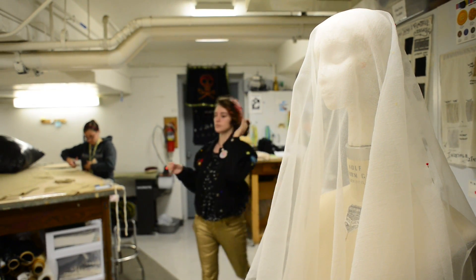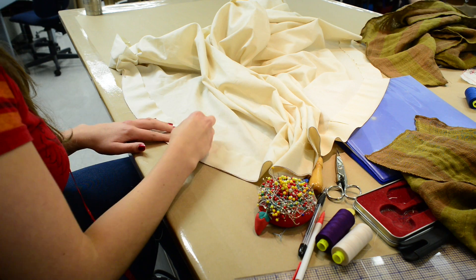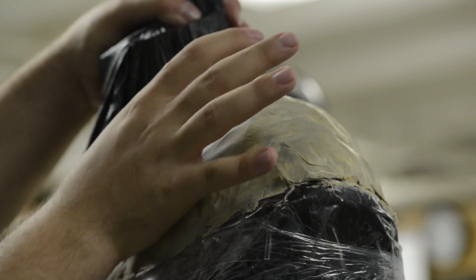Unfortunately, Athens is not the fashion capital of the world. So being able to try and find things is a challenge. I actually live in Chicago and come to school here.